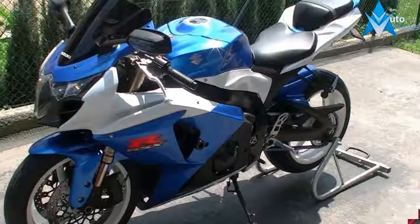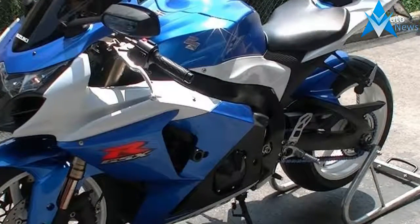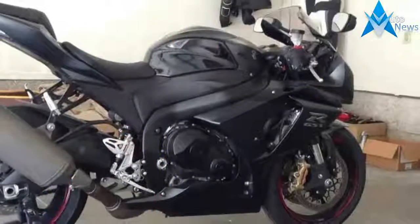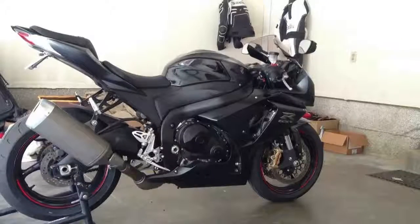While not as easy to toss around at higher speeds as a CBR1000RR or a ZX-10R according to some in the office, the Gixxer is still a sweet canyon ride from the start and one of the more comfortable one-liter bikes for the street.